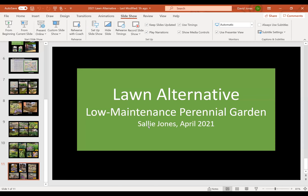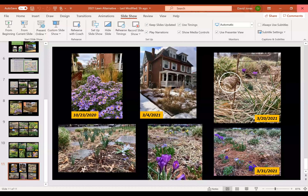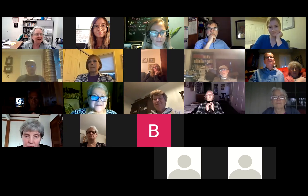Thank you very much, everybody. I'm sorry for the technical glitches. I hope you could see the slides, and I'm looking forward to the other speakers sharing. Thank you, Sally. At this point you need to stop sharing your screen.